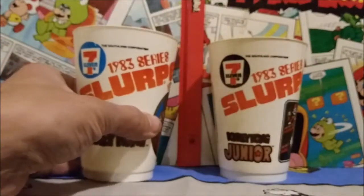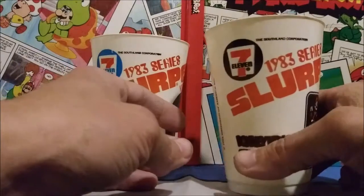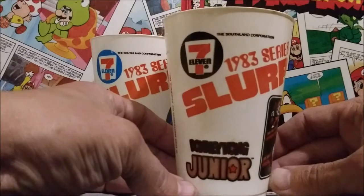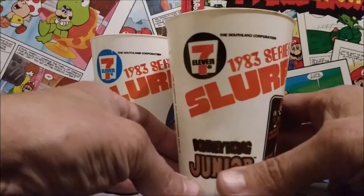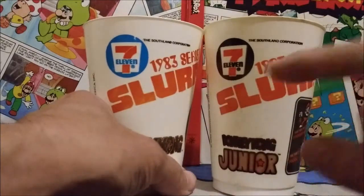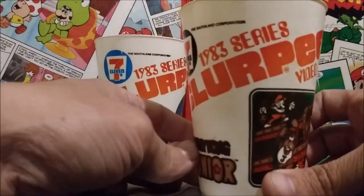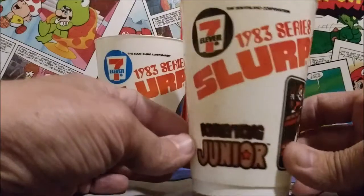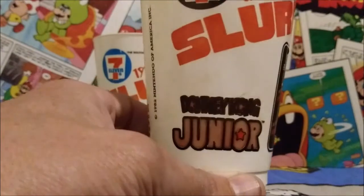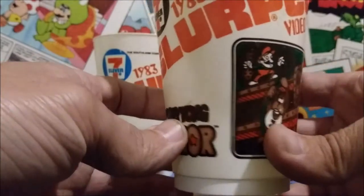So now let's take a look at the second one. Of course, why I said I was taking a look at Donkey Kong first is because I also had Donkey Kong Jr. This one survived in a lot better shape, and you can see the color is a little different. This one has the blue 7-Eleven logo, and this has the black 7-Eleven logo here. You can see the same logo — 1983 series video cup. Donkey Kong Jr. — look at that logo. That's a really good font, and the fact they were able to get that on here. That looks so good.